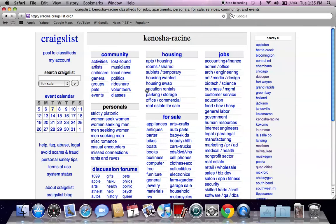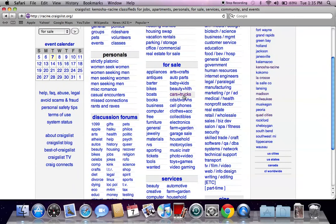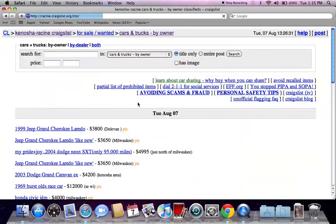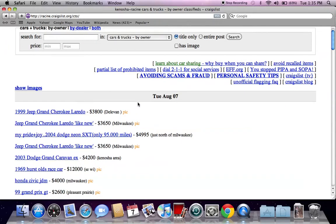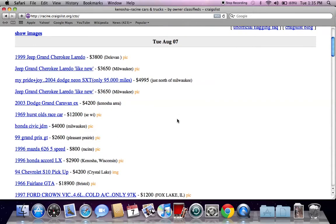You'll see search Craigslist on the left, nearby Craigslist on the right, and for sale in the middle. Go to the cars and trucks section and click by owner only. This section is going to give you some of the most affordable prices for used vehicles in your particular area.